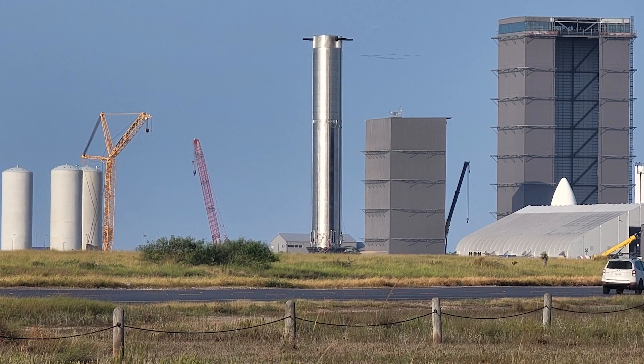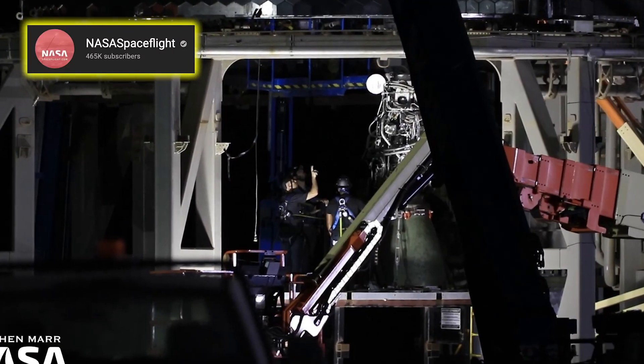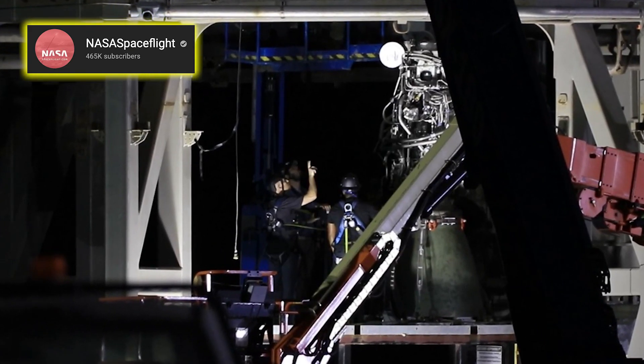Booster 4 finally rolled out of the high bay, headed for the launch pad, and as SpaceX themselves would put it, raptors are on the loose. Hey everybody, welcome back to another update video about SpaceX, Starship and the space industry.